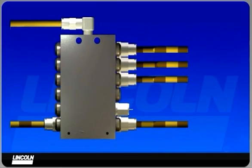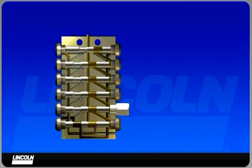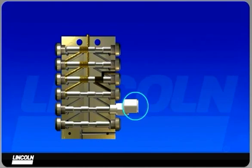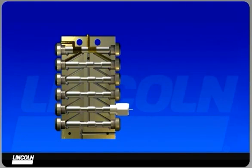The SSV divider block is the heart of the system, more than a drilled manifold block. The valve incorporates a series of metering pistons, which accurately dispense lubricant from each outlet. Visual monitoring is provided with an indicator pin, which confirms a valve has completed a full cycle.